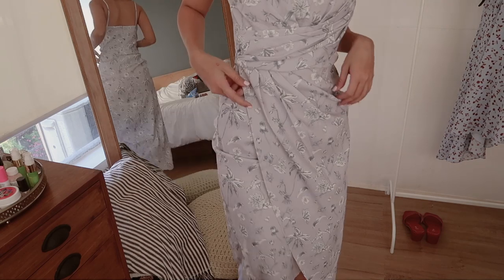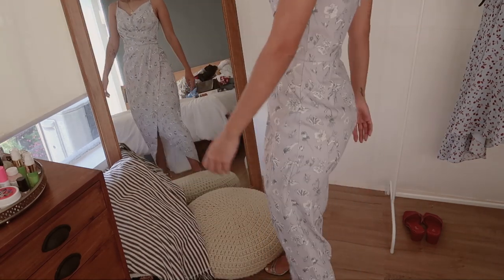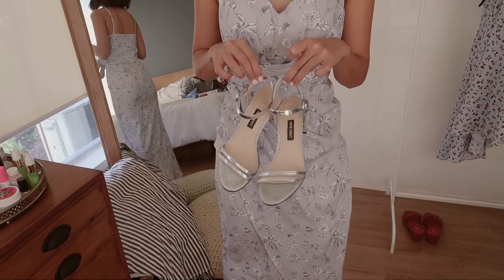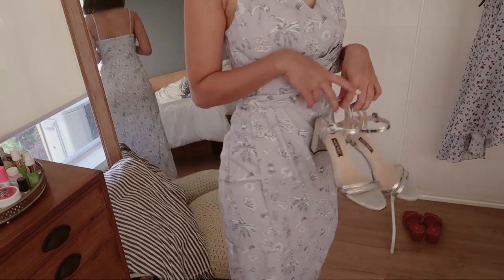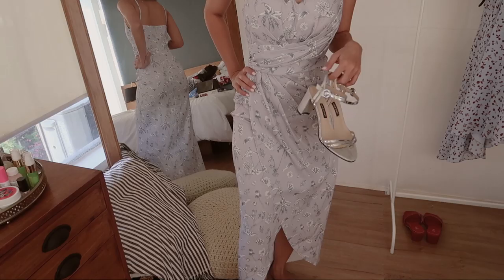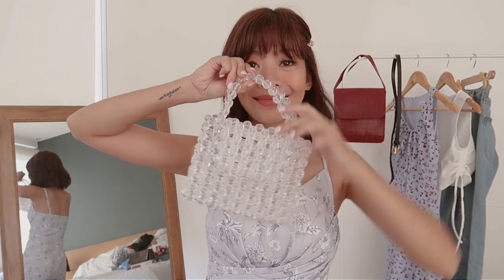For the details of this dress, it has pleats plus a wraparound style, and I really like it — it's super nice. For my shoes, I picked out these Nine West silver sandals that I think really go well with the whole color of the dress and with all the accessory pieces I've paired with this whole outfit.